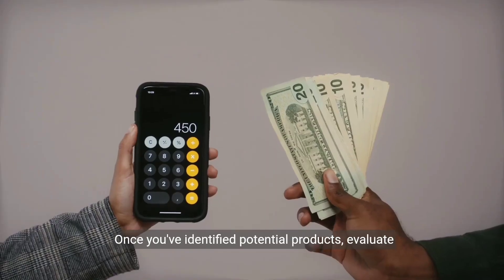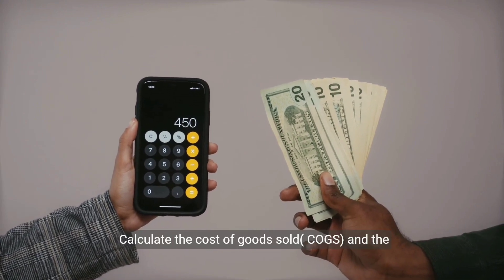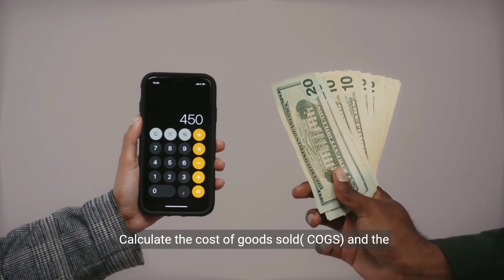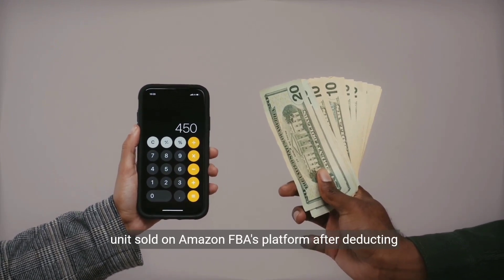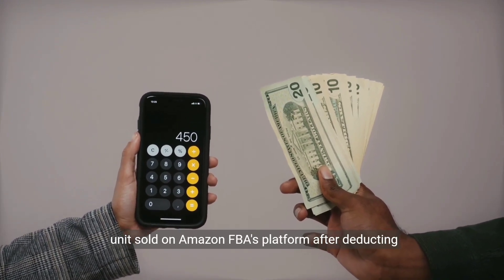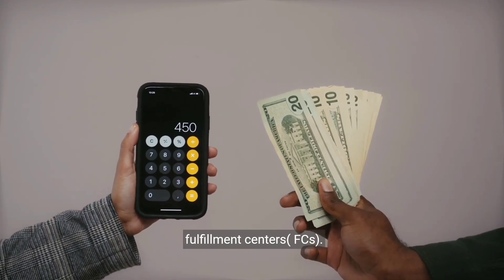Once you've identified potential products, evaluate their profitability. Calculate the cost of goods sold and retail price to determine your profit margin per unit sold on Amazon FBA's platform, after deducting Amazon's fees and any other expenses associated with sourcing and shipping the products to Amazon's fulfillment centers.